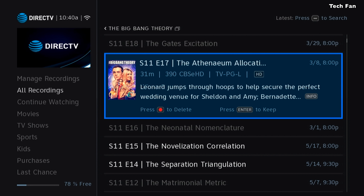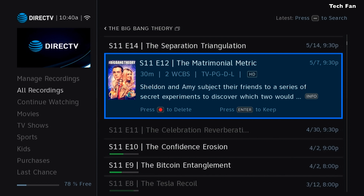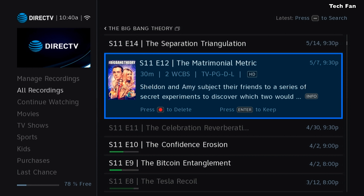I believe everybody's been looking for and asking for this. At the very end of this, I'll show you what the original menus look like so you can do a quick comparison between the old and the new.